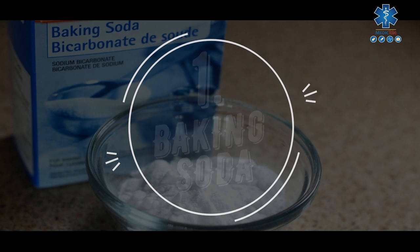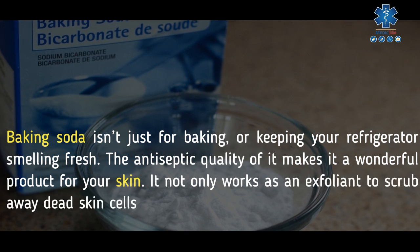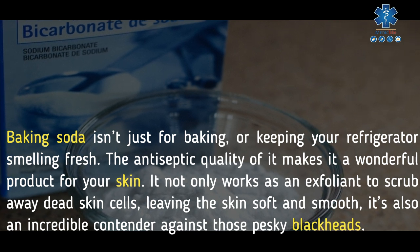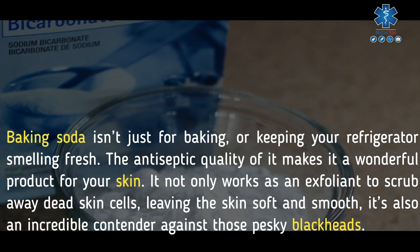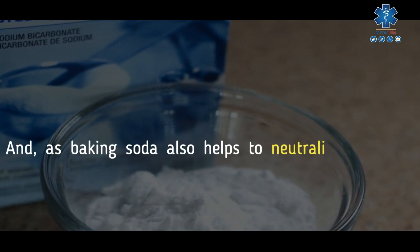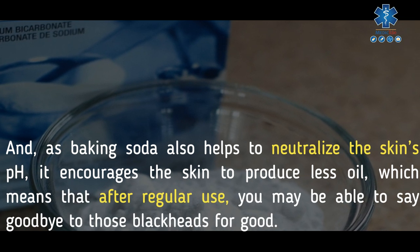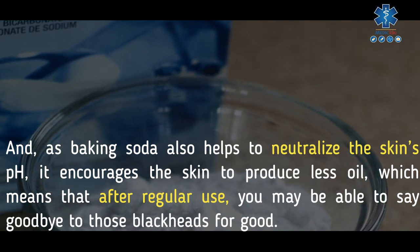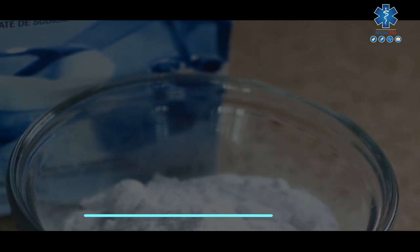1. Baking soda. Baking soda isn't just for baking or keeping your refrigerator smelling fresh — the antiseptic quality of it makes it a wonderful product for your skin. It not only works as an exfoliant to scrub away dead skin cells, leaving the skin soft and smooth, it's also an incredible contender against those pesky blackheads. As baking soda also helps to neutralize the skin's pH, it encourages the skin to produce less oil, which means that after regular use you may be able to say goodbye to those blackheads for good.